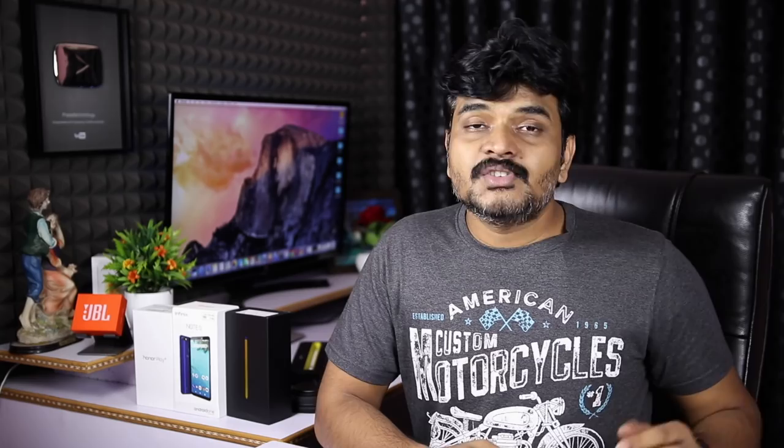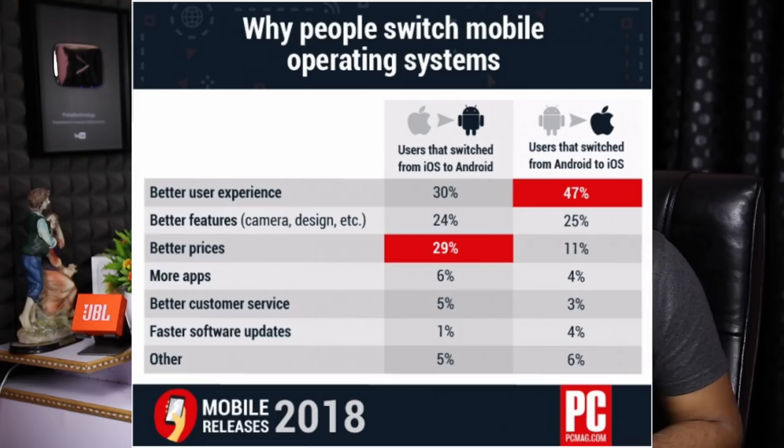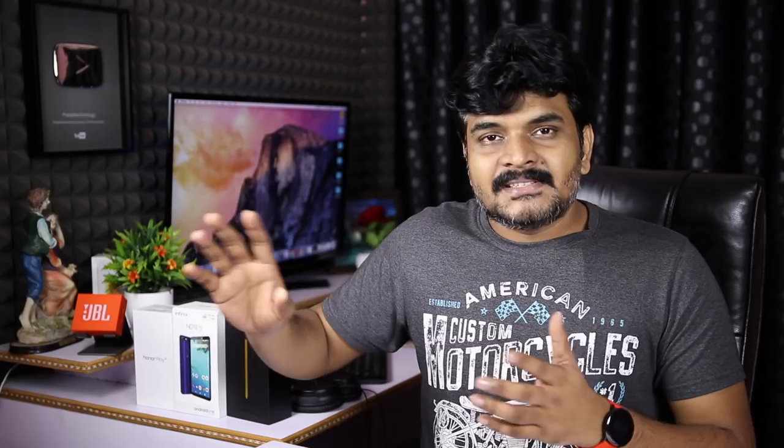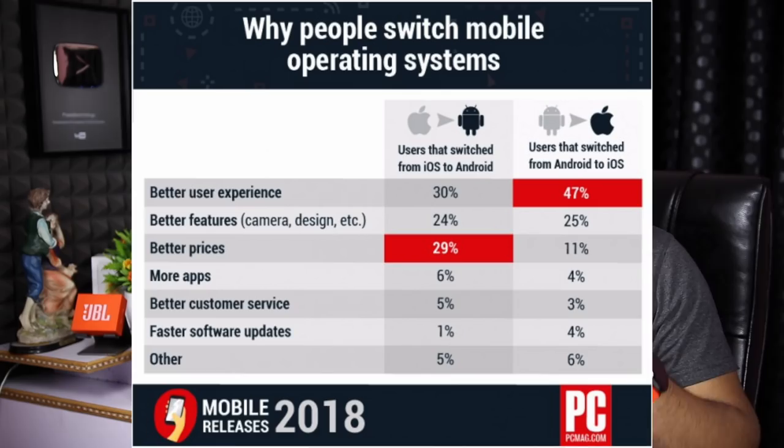We have a survey with a lot of interesting results about switching from Android to iOS. We have a better user experience. If you use Android software, it is better for iOS users. If you switch to Android, it is better for us.